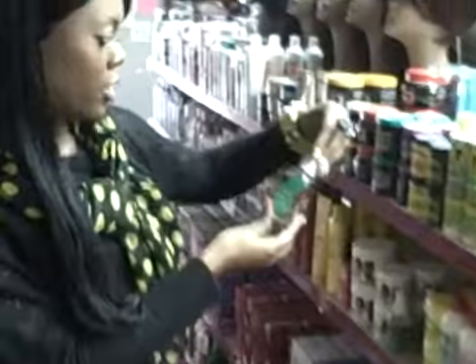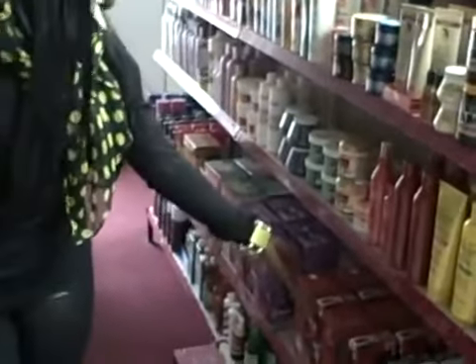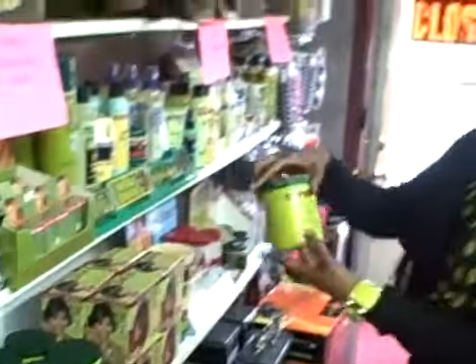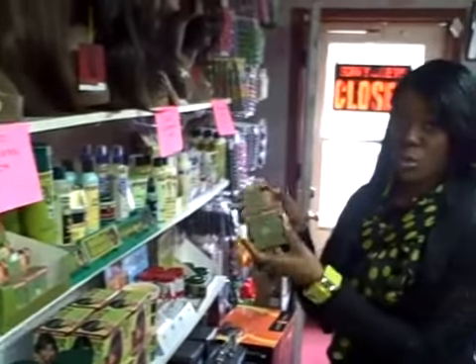In new, I have the Shine and Lock from the Jamaican Mango line. I also have products that you've heard of for many years — the Optimum Care, Dark and Lovely, Tea Tree, and over here I have the Organic Olive Oil, which is a very good line.